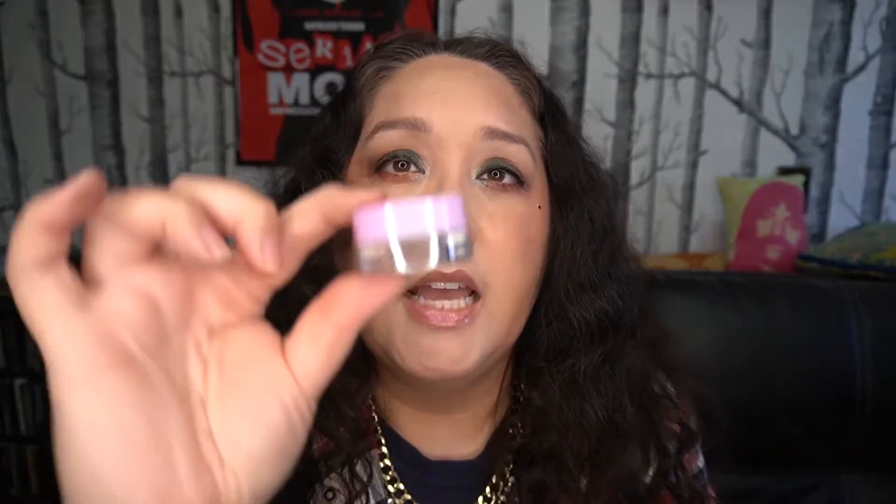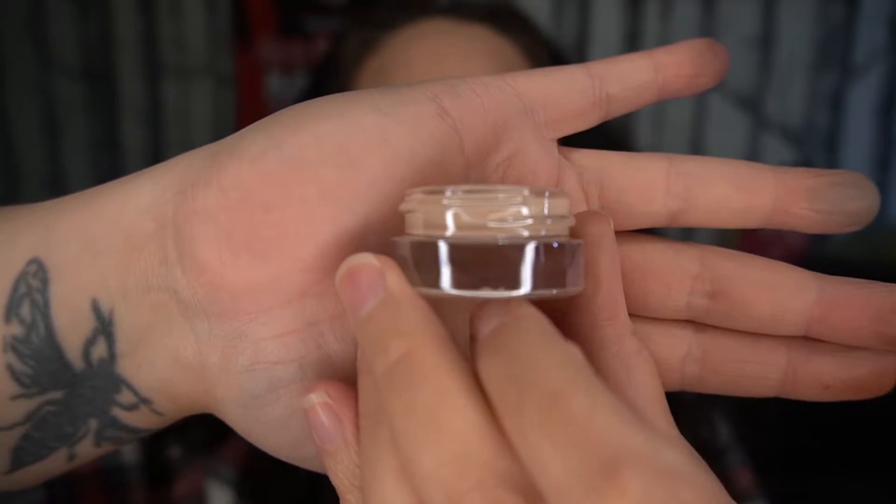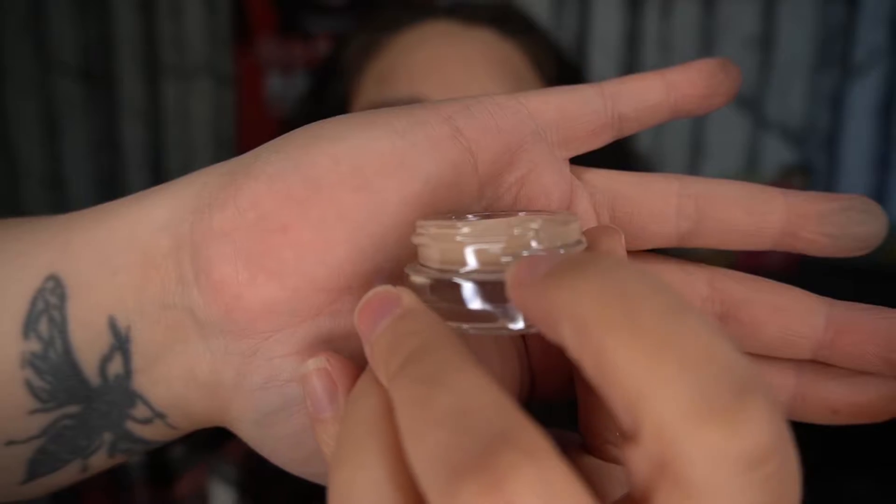Then we've got the Beauty Crop Stuck on You, and that's an eye primer. It comes in this glass container — it's really interesting, I can't see any product through the glass. So it must be really shallow. I kind of want to open it up and see how much product is in it. And that's all the product — the rest is just a glass bottom.